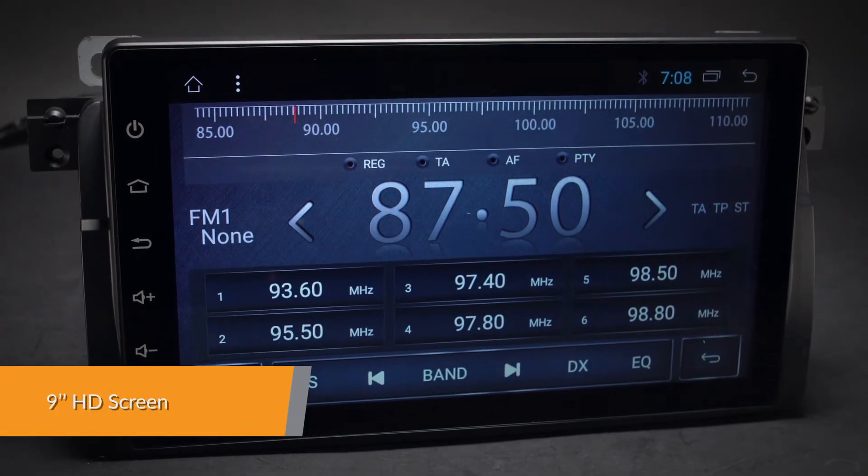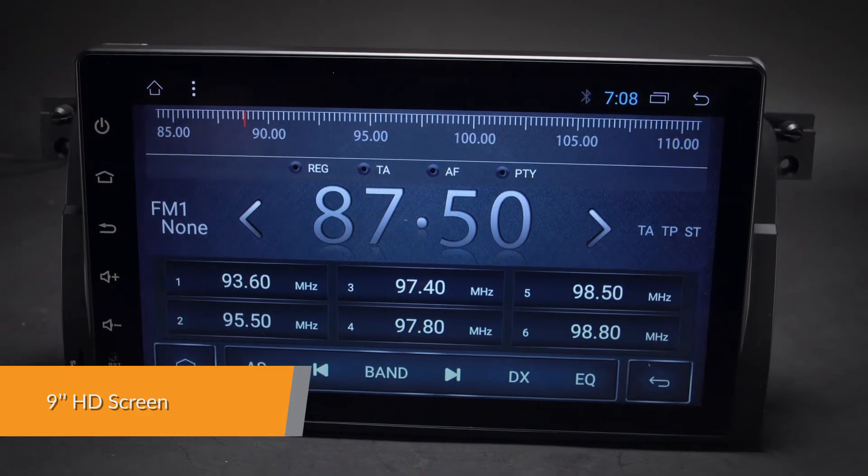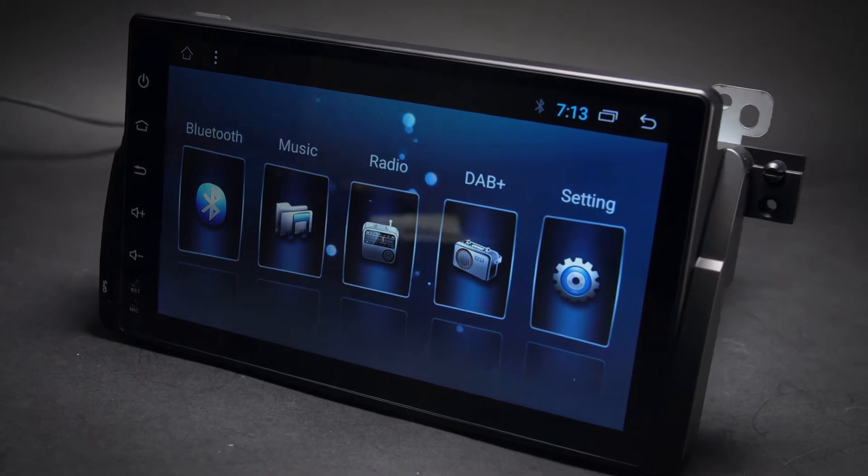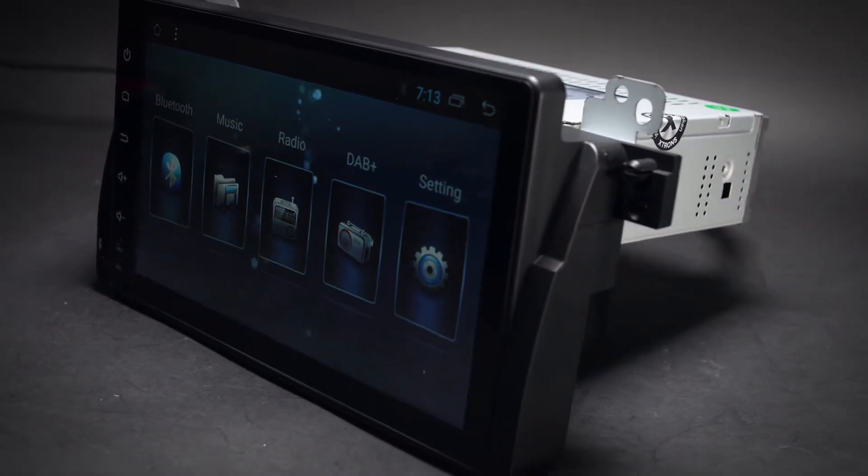Enjoy entertainment to the max with the ingenious design incorporating a 9-inch screen. With a resolution of 1024x600, nothing disappoints.